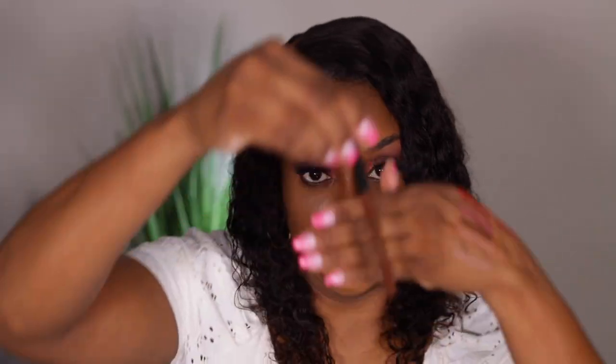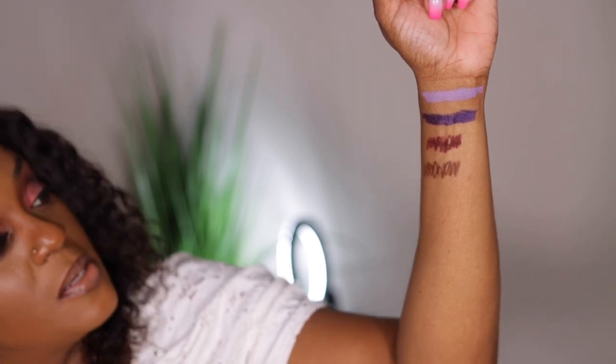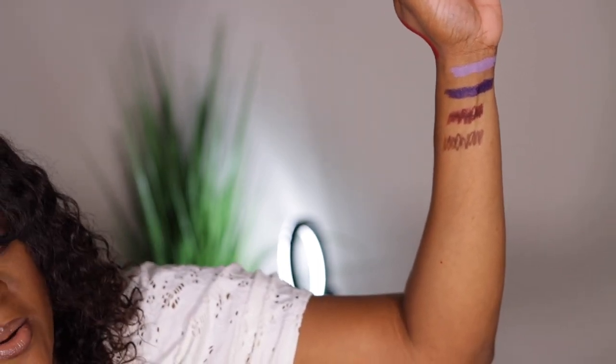The next one is a lip pencil from Milani — their lip liner in the shade Rich Cocoa 180. I should never have to buy another lip liner this year, next year, or the year after. It's a pretty brown. This is Rich Cocoa from Milani — a brown shade and I'm not mad at it at all.